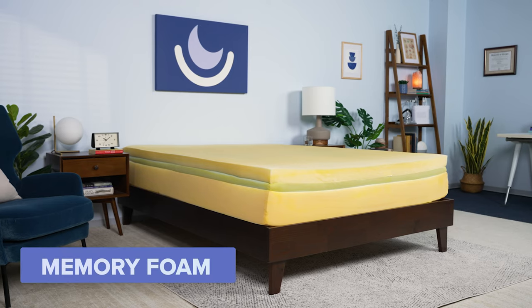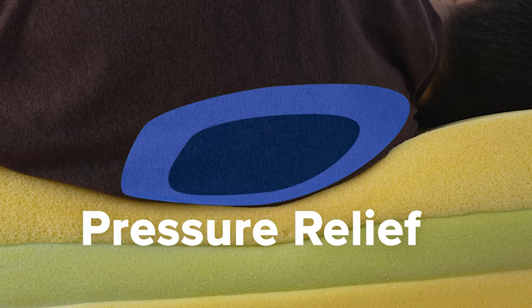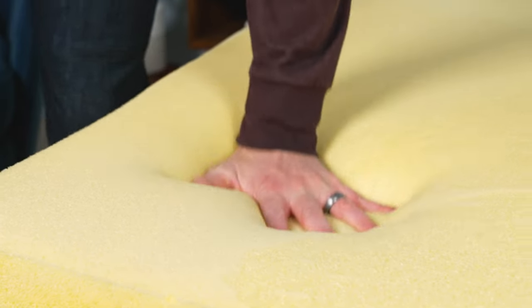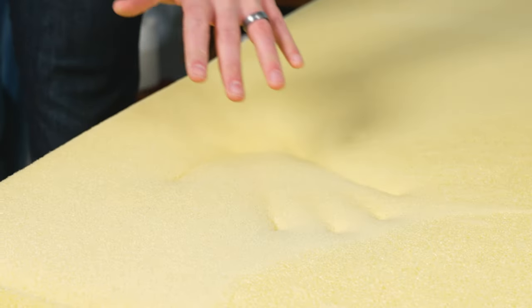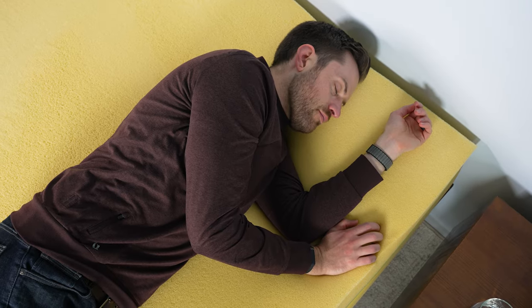Let's start with memory foam. These mattresses are usually constructed with memory foam and polyfoam and provide really great pressure relief. On the other hand, memory foam is a heat-activated foam, which means as your body heats up the foam, it creates a divot or body impression — which is also what makes it so comfortable. As it surrounds you, though, it's going to trap heat against your body.